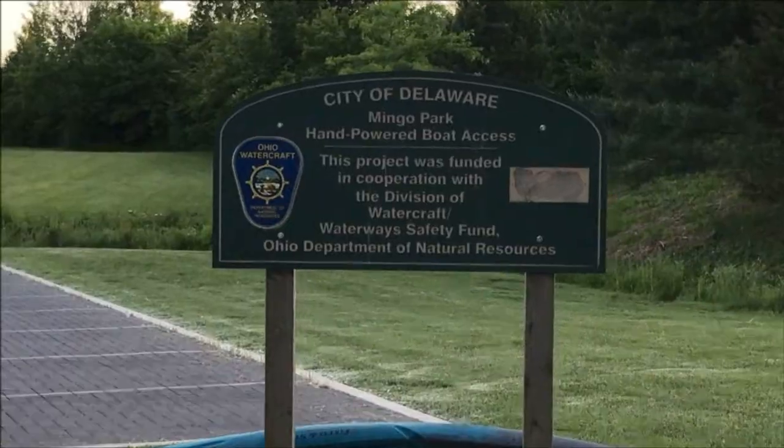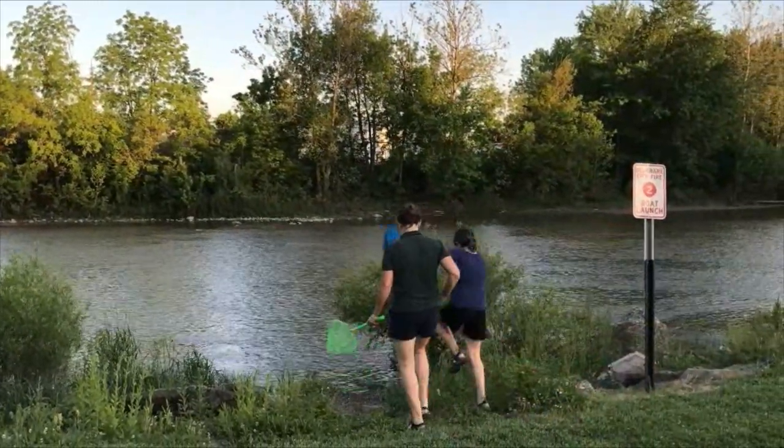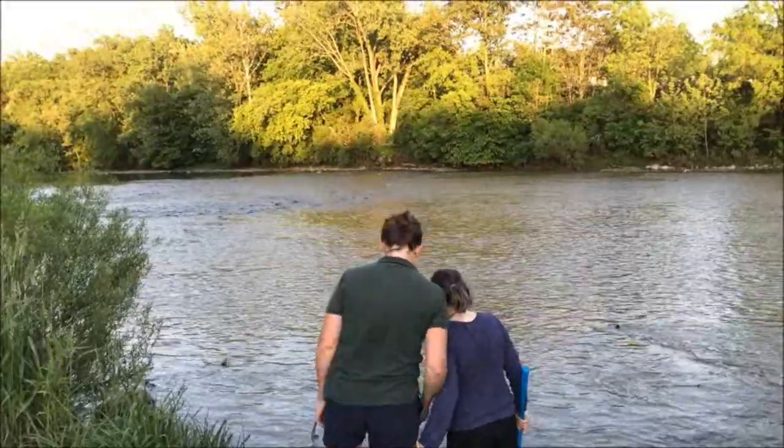Here at Mango Park, the Olentangy River is just a short walk away. To explore the water, wear a pair of closed-toed shoes and bring a net if you have one.